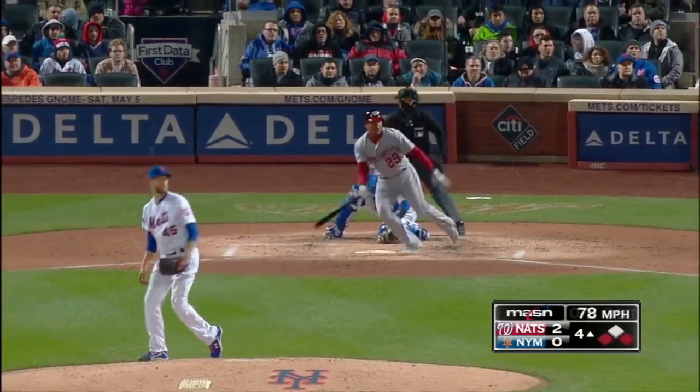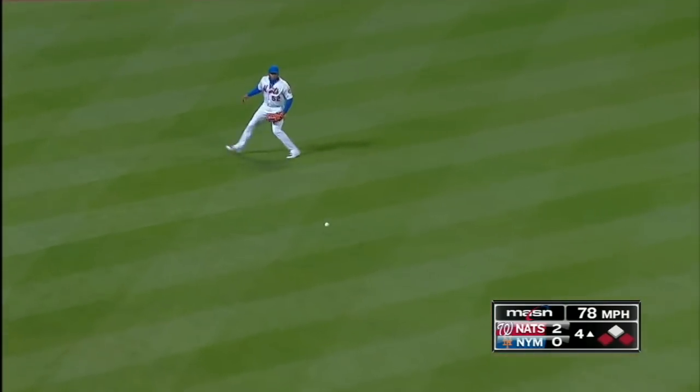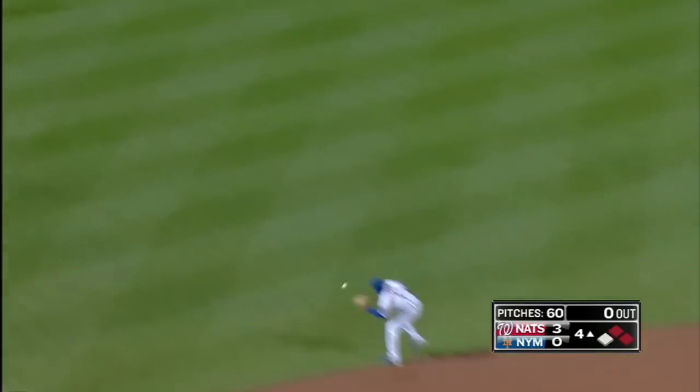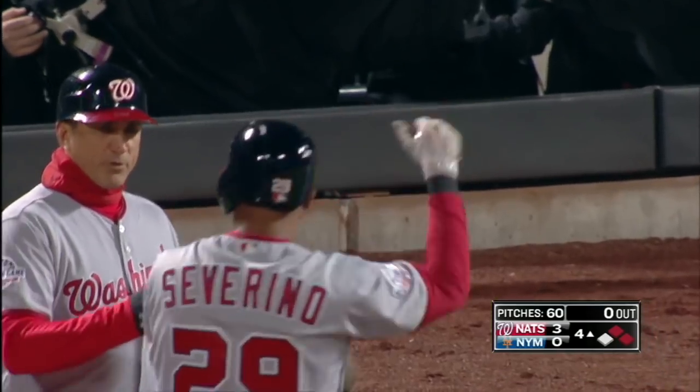0-2 battle. Got a breaking ball and that's a base hit. Severino gets around it and the Nats lead 3-0. And the Dos Amigos behind Sierra and Taylor continue to have a blast together.